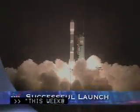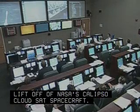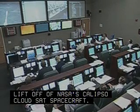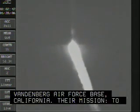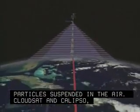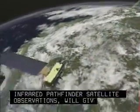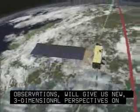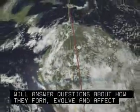This Week at NASA. We have ignition and we have liftoff of NASA's Calypso CloudSat spacecraft. Two NASA satellites were successfully launched from Vandenberg Air Force Base, California. Their mission: to reveal the inner secrets of clouds and aerosols, tiny particles suspended in the air. CloudSat and Calypso — Cloud, Aerosol, Lidar and Infrared Pathfinder Satellite Observations — will give us new three-dimensional perspectives on Earth's clouds and aerosols, and will answer questions about how they form, evolve, and affect our weather, climate, water supply, and air quality.